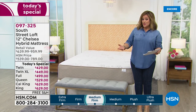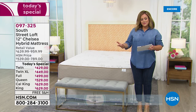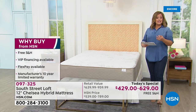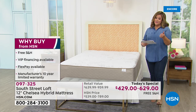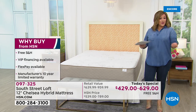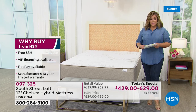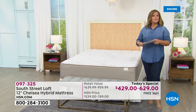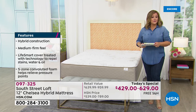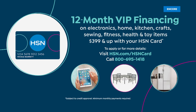Even if you only sleep a couple of hours a night, make them quality hours. Why buy from us? Free shipping and handling, VIP financing for 12 months with the HSN credit card, and flex pay — five monthly payments — available on any debit or credit card. This is the best of both worlds: the strength and longevity of coils with the comfort and support of luxury foam layers.